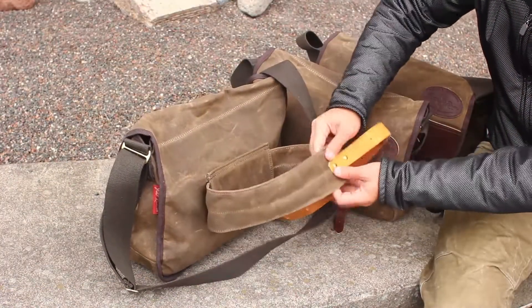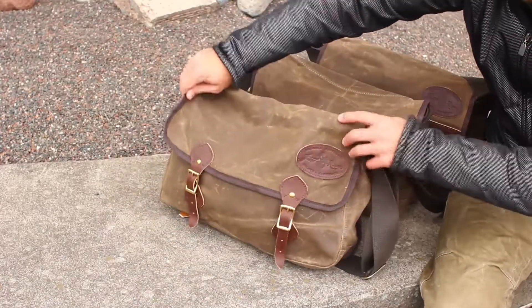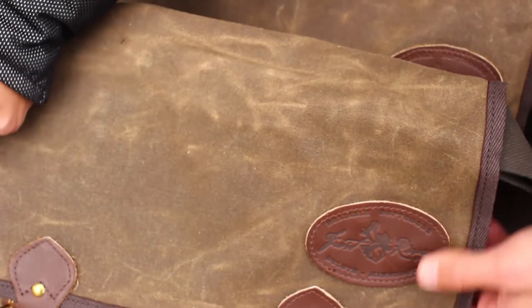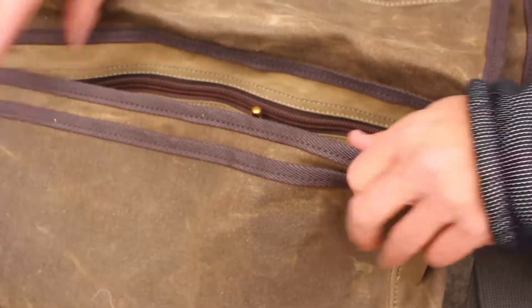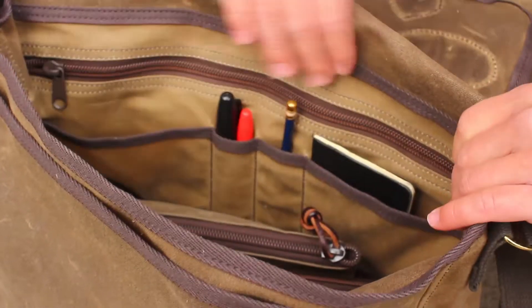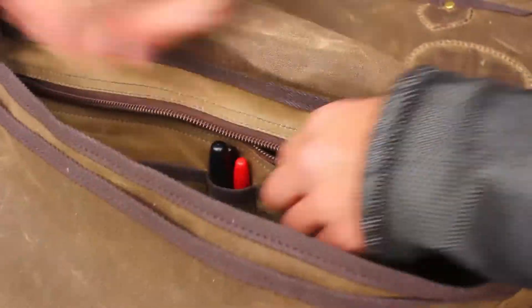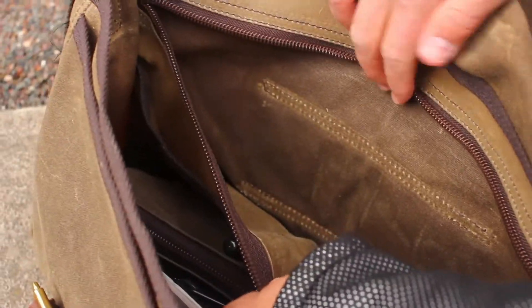On the back of the Carrier Bike Messenger Bag is a waist belt to secure the bag while you're biking. The Carrier Bike Messenger Bag and the Carrier Brief Messenger Bag have the same interior layout. There's a large slip pocket in the front, large interior pocket for all your stuff, organizer panel in the back, and a slip pocket with a zipper on the top and the back.